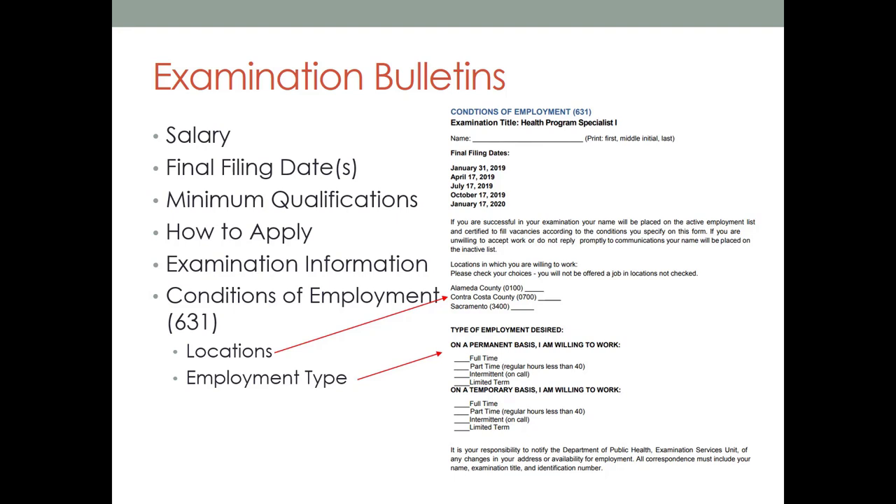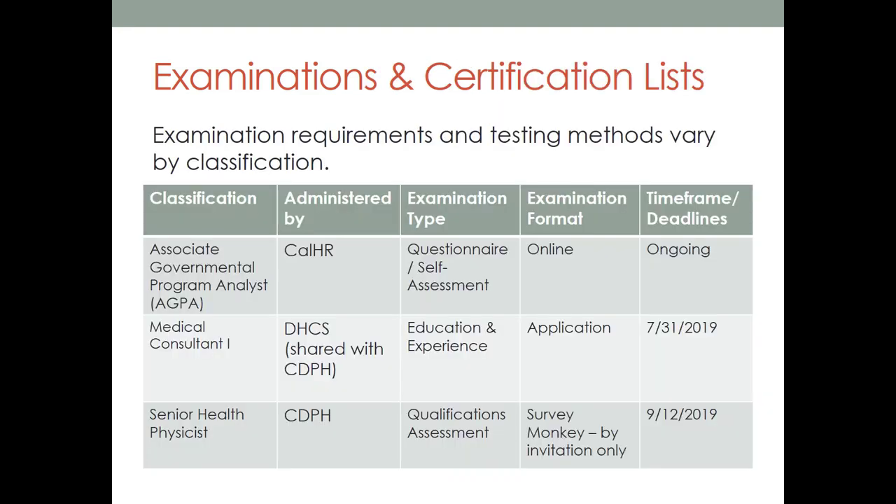For certain exams you apply to, there will also be a Conditions of Employment Form 631. If you are successful in your examination, your name will be placed on the active employment list and certified to fill vacancies according to the conditions you specify on this form. The conditions you will be specifying are locations in which you are willing to work and employment type like full-time, part-time, etc. All exam bulletins are located on the CalCareers website. We also list them on our CDPH jobs page. Let's talk about a few different types of exams now.